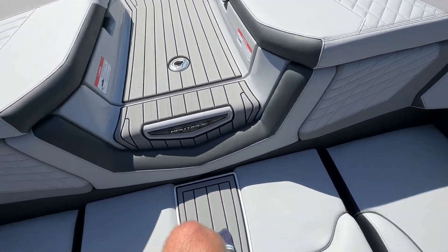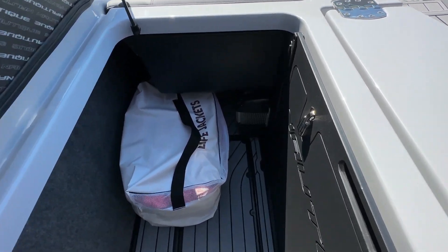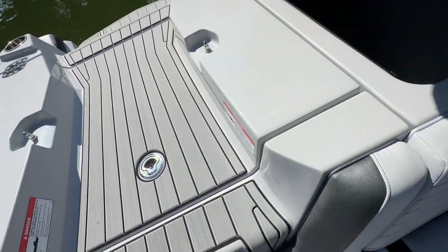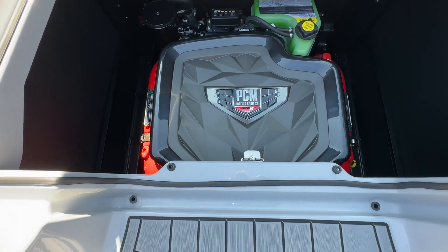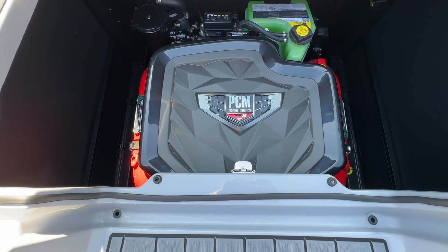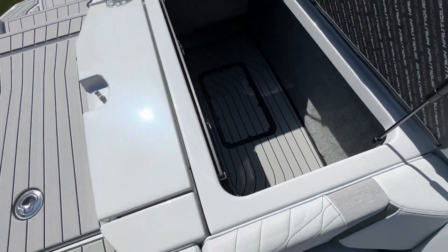Take a look at the storage in the back — nice big compartments in the G. You've got your thruster motor there. The engine in this G23 is the standard ZZ6, 6.2-liter direct injection, 450 horsepower by PCM — so a real powerhouse in here. Clean storage on the port side as well.